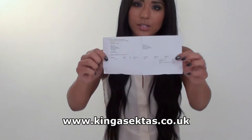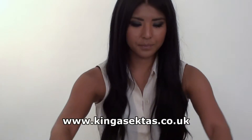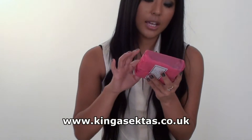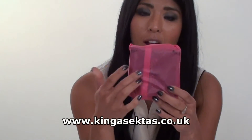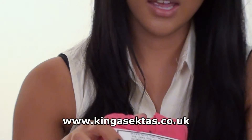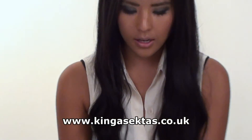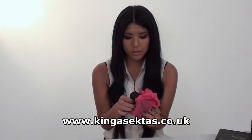You get an invoice with the name, address, and how much you've spent. You also get your gift wrap wrapped in tissue paper with the logo on it, and the label as well. I'll just open it and show you what the box looks like.